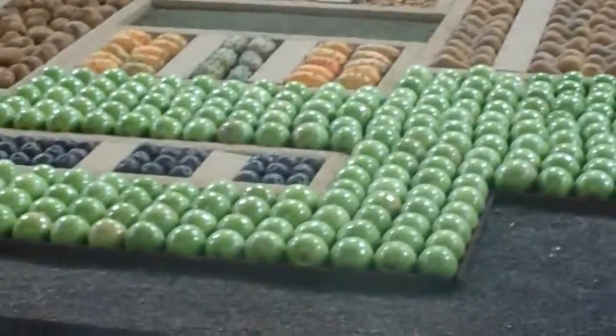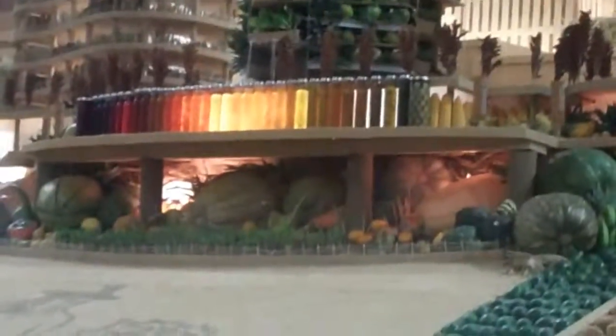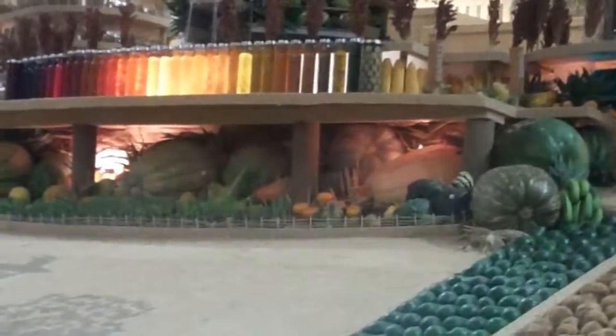They just have the fresh stuff, and they also have the bottled stuff — the preserved stuff. He's got a very keen eye — you can see all the preserved items there as well.